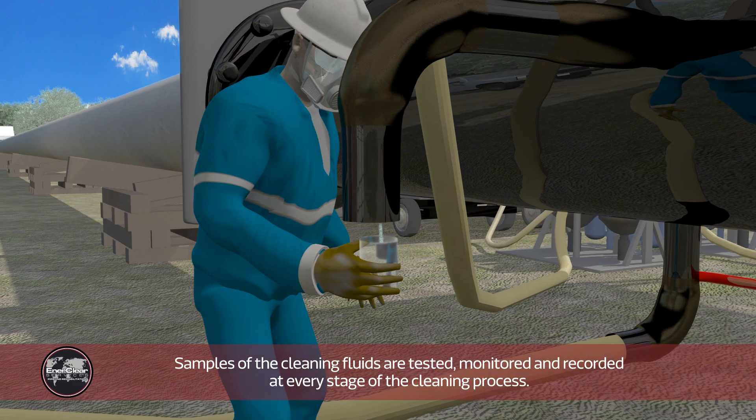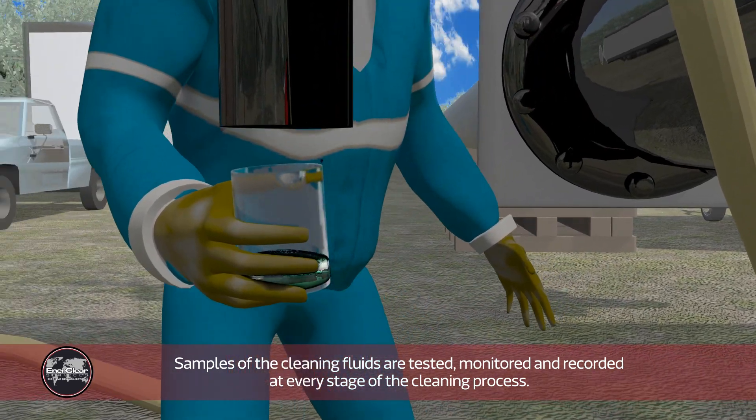Samples of the cleaning fluids are tested, monitored, and recorded at every stage of the cleaning process.